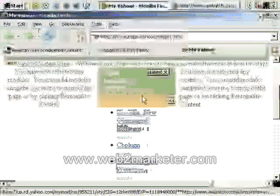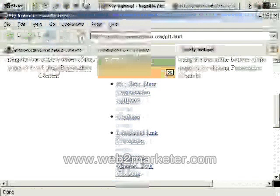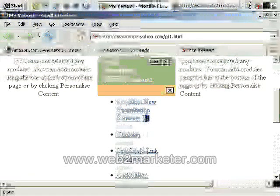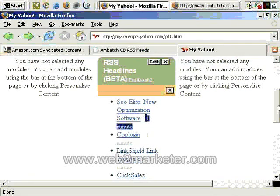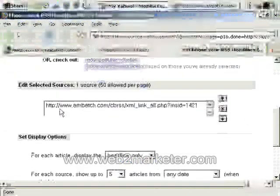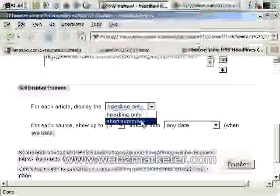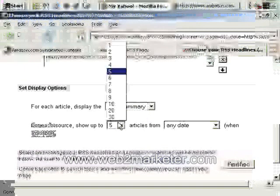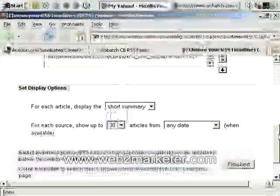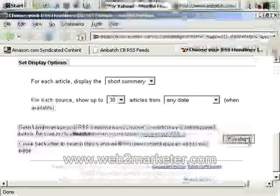It's a little bit cramped, but it's just an example. There's a headline, and it mentions here when the information was last updated. If we click on Edit, there's our feed and we can change some display options. Let's say short summary, and show up to 30 — even though it's only going to show five, because that's the option I chose. So Finished.